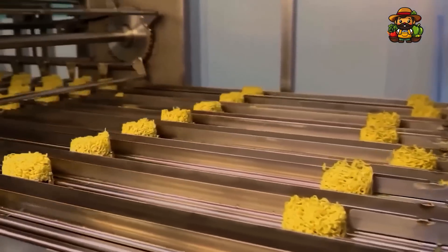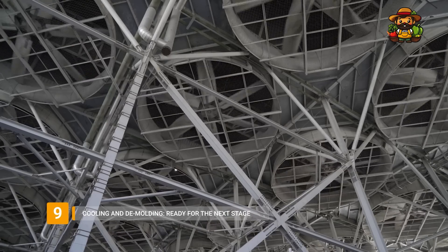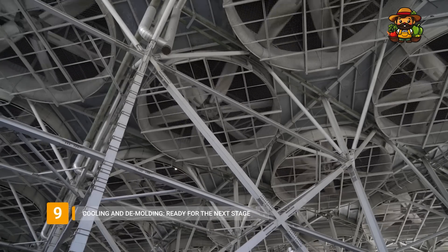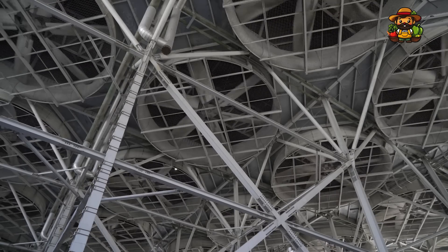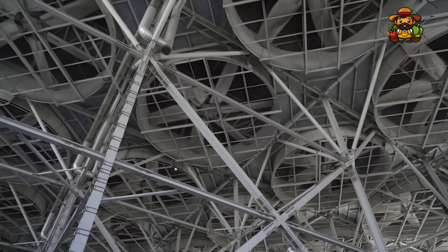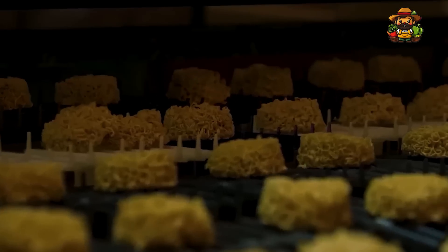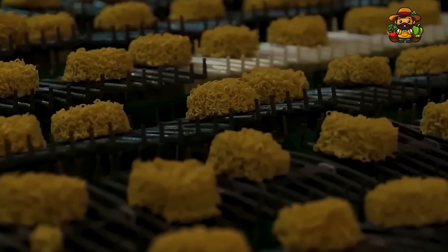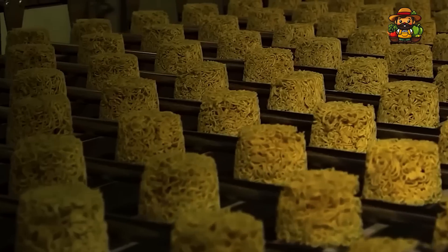After frying, the noodles are cooled quickly to prevent overcooking. Industrial cooling units use blasts of cold air to bring the temperature of the noodles down in a matter of seconds. As the noodles cool, they are demolded and placed onto conveyor belts for the next stage of production. The timing here is critical — if the noodles aren't cooled properly, they could become soggy or oily, which would ruin their texture. Robots work tirelessly to move the noodles from the production line onward with unmatched precision.